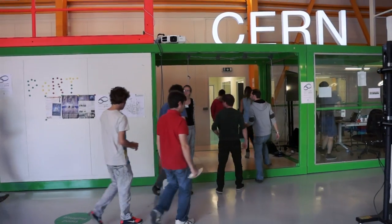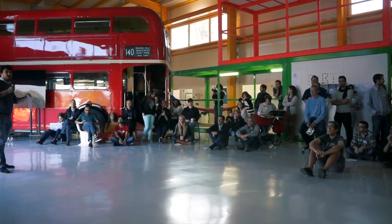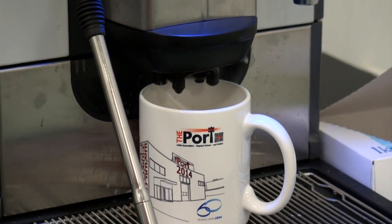Bring together creative people, put them in a really stimulating work environment, expose them to some real-world issues — that's what the Port Association does at CERN in Geneva.